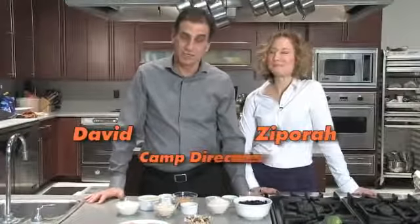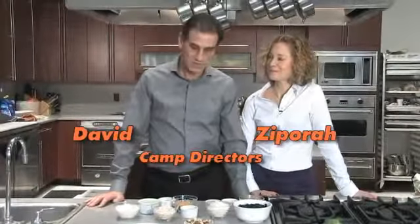Hi everybody, we're David and Zipporah from Camp Shane and tonight we're going to look at snacks. Snacks are always a challenge for kids, but the thing we'd like you to take away is that you can have a snack — it's just a question of having the right snack, a healthy snack. Diane Hendricks, our celebrity chef and dietitian in the kitchen, is going to show you some wonderful options.